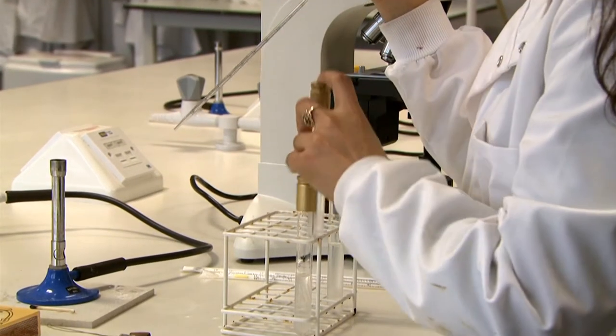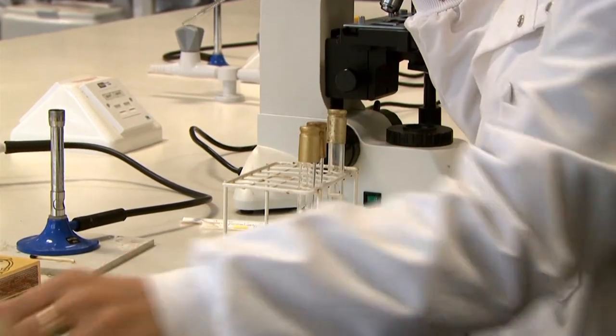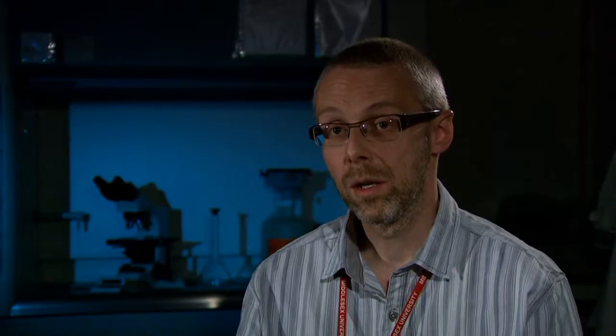The second short module is a research methods module which teaches students about the ethical and safety implications of scientific studies, but also teaches students how to collect, analyse and interpret data that they either obtain themselves from laboratory experimentation or that they take from the scientific literature.